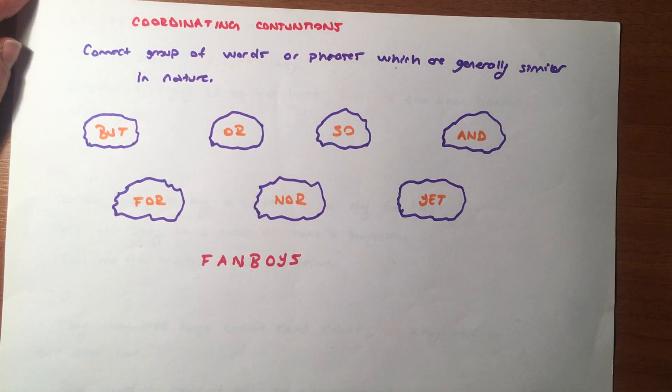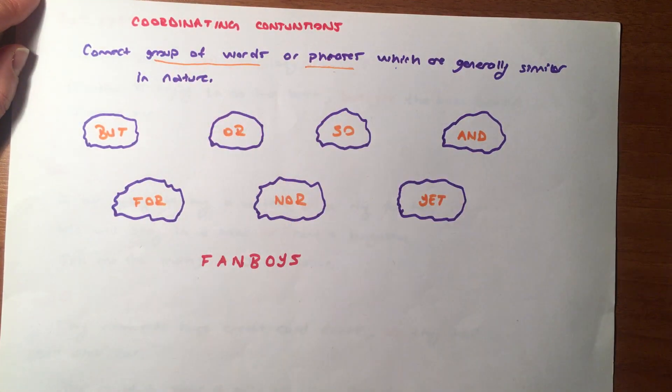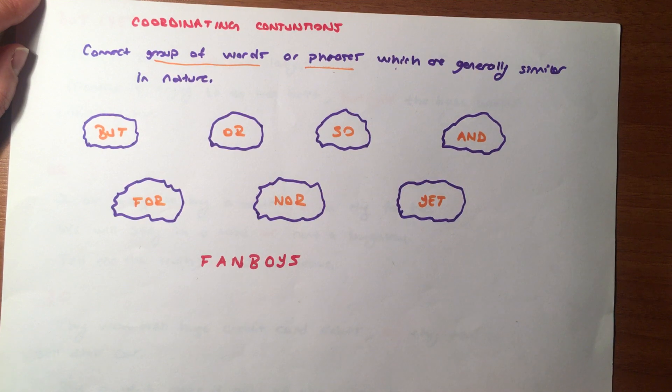Let's talk about coordinating conjunctions. Coordinating conjunctions connect groups of words, phrases which are generally similar in nature. Bu ne anlama geliyor arkadaşlar? Coordinating conjunctions benzer sözcükleri, sözcük öbeklerini veya bağımsız cümleleri bağlamak için kullanılıyor arkadaşlar.